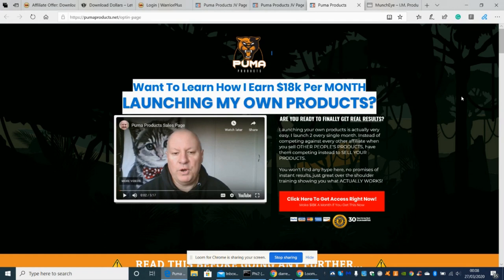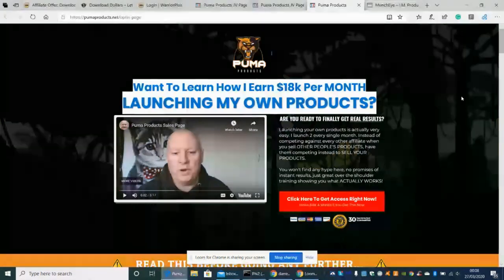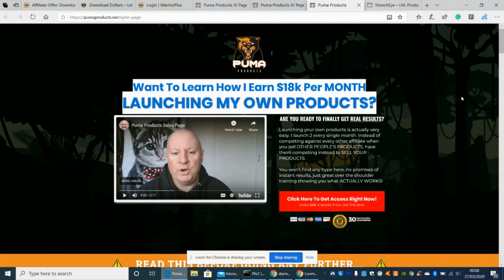It gives you the A to Z on how to produce the whole process from start to finish — from the original idea, creating the product name, sales page, upsell page, delivery page, and going into Warrior Plus and JVZoo pages.